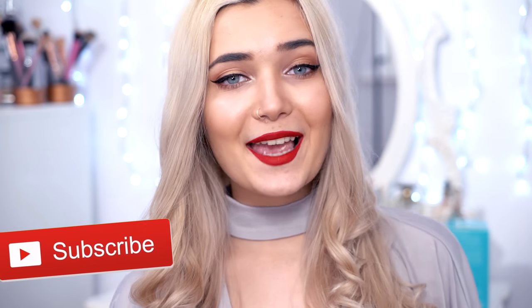If you guys enjoyed this video, make sure you give it a huge thumbs up down below and also subscribe if you are brand new. But if you want to see how to achieve this glam Valentine's Day makeup look, two outfit options, and how I did my hair, then just keep on watching.